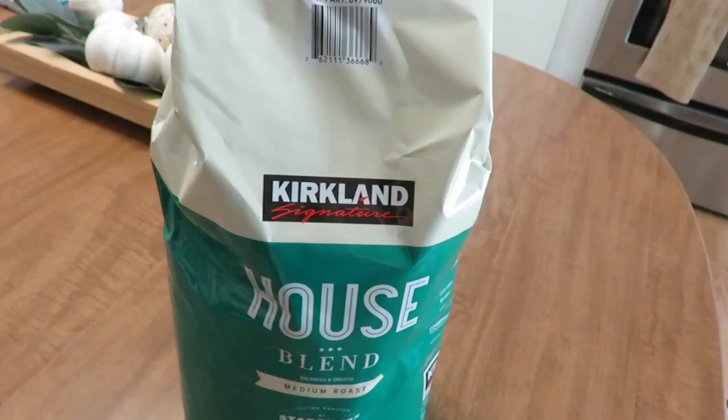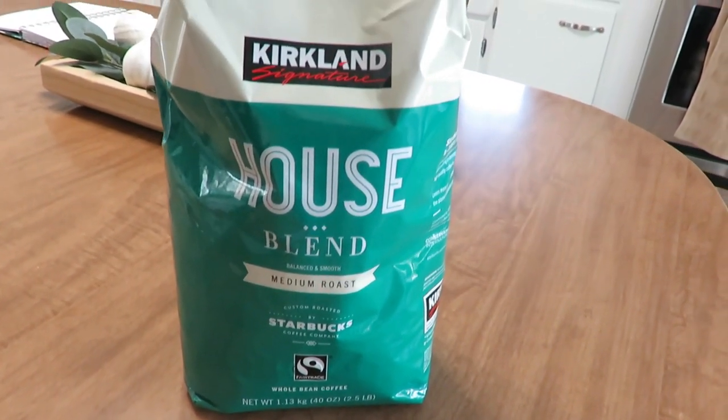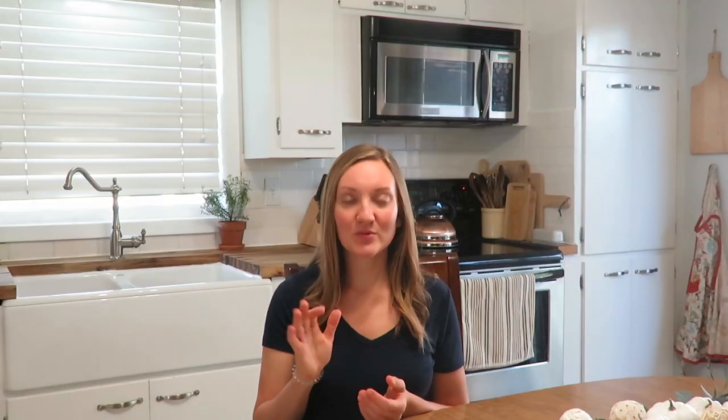Another must for me is coffee. I have a friend pick up the Kirkland brand coffee from Costco for us — the whole bean medium roast — because that is one of the best. It is roasted by Starbucks actually, so it's a really good bean and we love it in our French press. Coffee and tea — we have lots of teas. Those aren't really things I cook with, but I must have coffee.